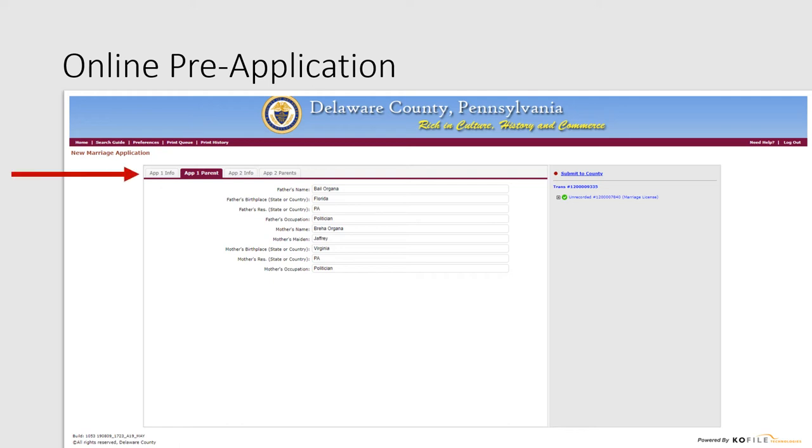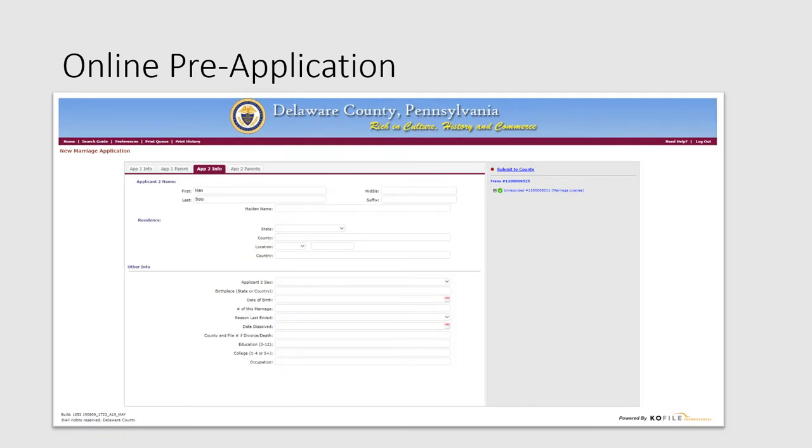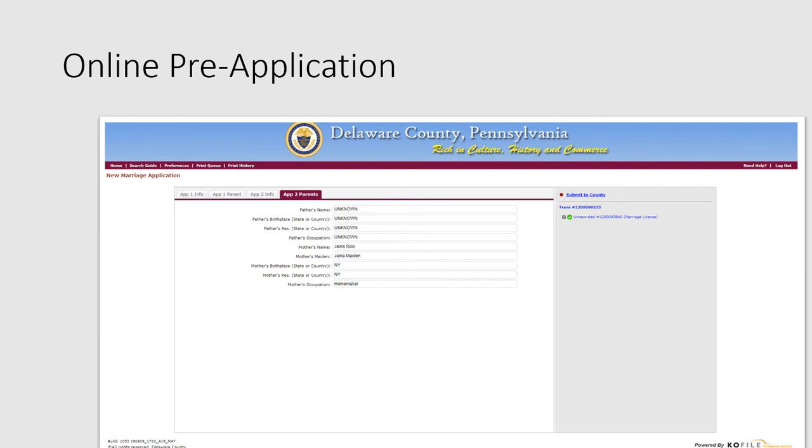When you are done, use the tabs near the top of the application to navigate to the next tab for applicant 2. Fill out the fields for applicant 2 name, residence, and other information, including birth date and education. When you're done, navigate to the applicant 2 parent screen and fill out information about the parents of applicant 2, like their names and birthplaces. If you do not know an answer, it is okay to write unknown. When you are done, you may navigate using the tabs to go back and change an answer, or select the submit to county link near the right side of the pre-application.